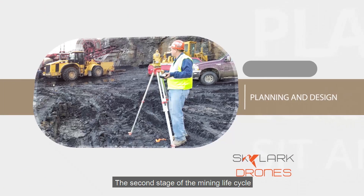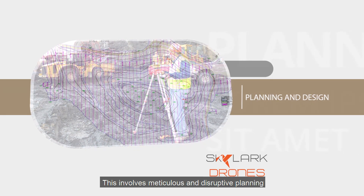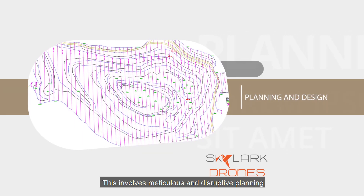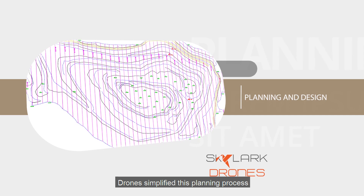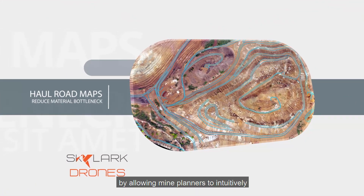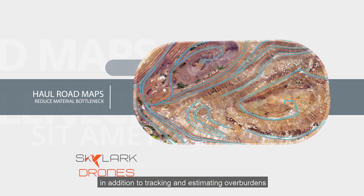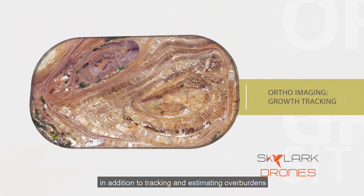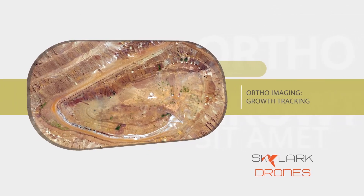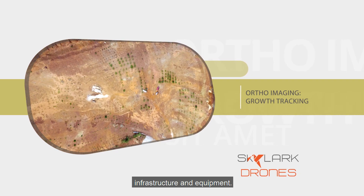The second stage of the mining lifecycle is the onerous resource planning process, which involves meticulous and disruptive planning. Drones simplify this planning process by allowing mine planners to intuitively plan haul roads and mine layouts, in addition to tracking and estimating overburden in ways that are in tune with ground reality, to allocate and distribute workforce, infrastructure, and equipment.